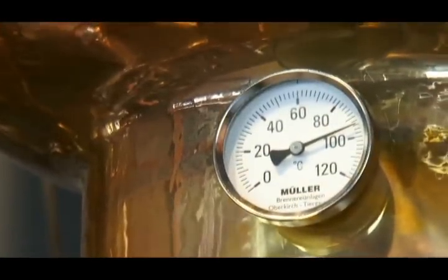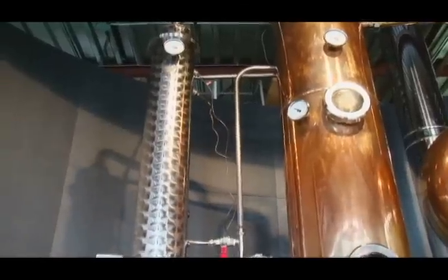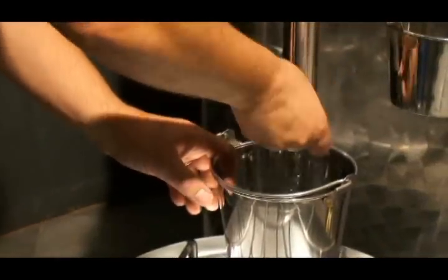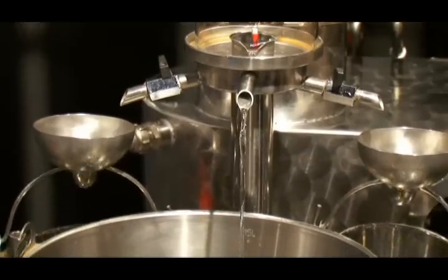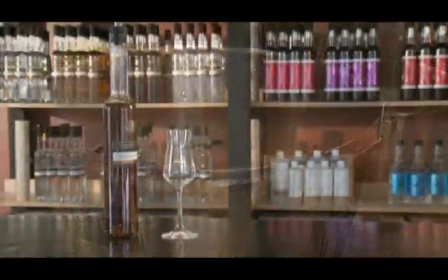Upon reaching the correct temperature, the alcohol vapors pass through the ghost pipe to the condenser, where the vapors are turned back into a liquid by the cooling water. The still master removes the head and the tails, which are the unsavory parts of the distillate. The body, or heart, is utilized in developing the many unique products at Okanagan Spirits.